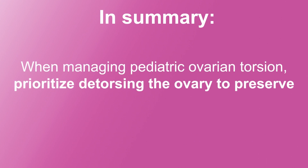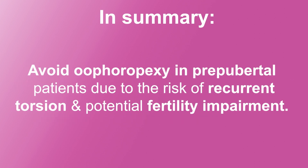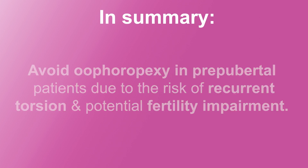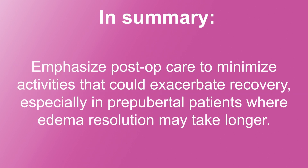In conclusion, in managing pediatric ovarian torsion, prioritize detorsing the ovary to preserve future fertility, given its resilience compared to other tissues like testes. Avoid oophoropexy in pre-pubertal patients due to the risk of recurrent torsion and potential fertility impairment. Post-torsion, carefully monitor for edema reduction and re-evaluate for underlying conditions with follow-up imaging. Emphasize post-operative care to minimize activities that could exacerbate recovery, especially in pre-pubertal girls where edema resolution may take longer.